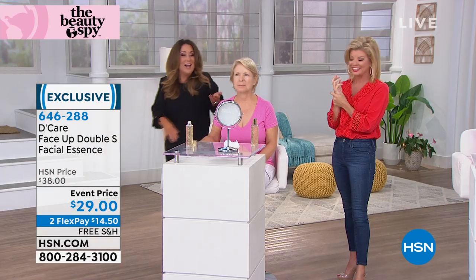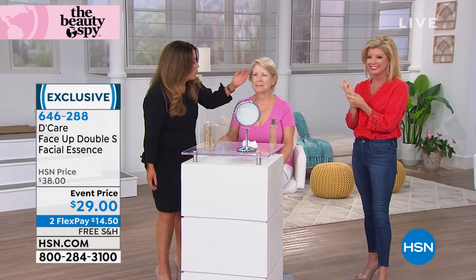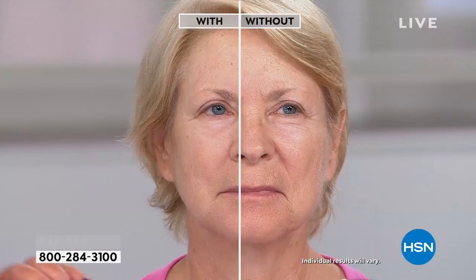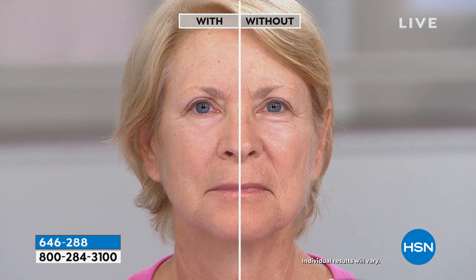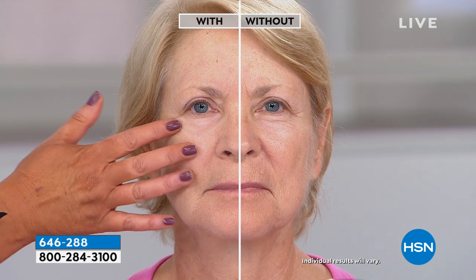And that's after one application. I literally just saw her five seconds ago, and there are so many people here — this is not the first time I just met her tonight. Look at the radiance of her skin. If your skin is looking like it's drooping a little bit — remember, it's called Face Up. For a reason.